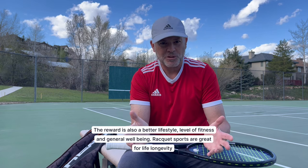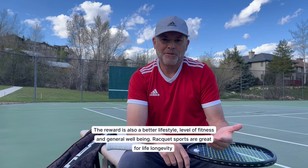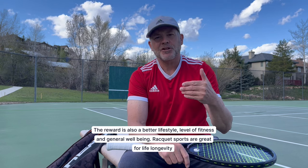Tennis is a very difficult, physical, can be frustrating, but also very rewarding sport. If you're just a very casual player, this video may not be for you. But if you have a certain level of commitment to the game and you're able to play enough, this video is certainly for you.